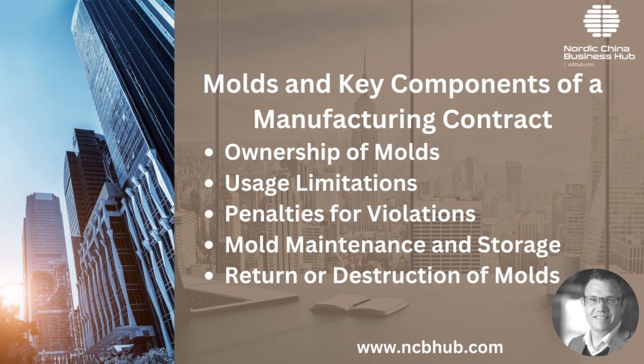This acts as a deterrent to any potential violation. Mould maintenance and storage: the agreement should set forth terms concerning mould maintenance, repair and replacement. Furthermore, the storage conditions should be clearly defined to ensure the longevity and preservation of the moulds. Return or destruction of moulds: upon the termination of the business relationship or the contract, there should be clear terms addressing whether the moulds will be returned to the owner or destroyed, ensuring that the moulds don't fall into unauthorized hands post-agreement.